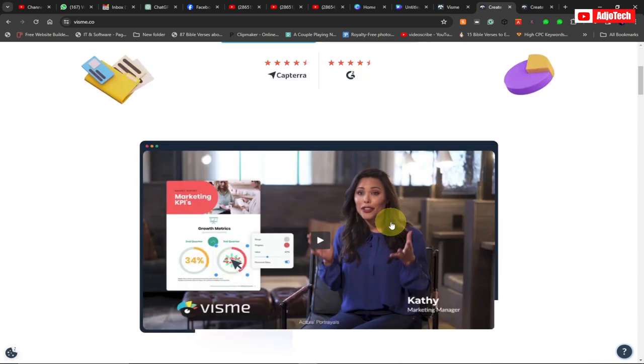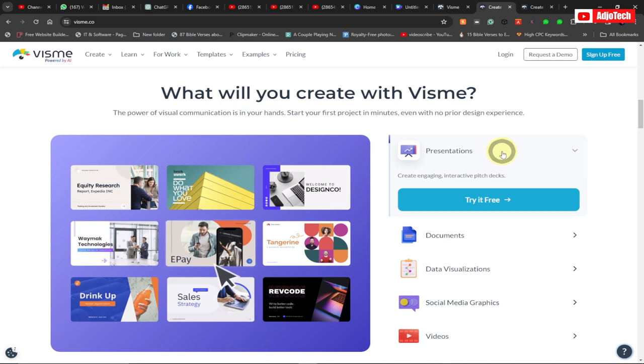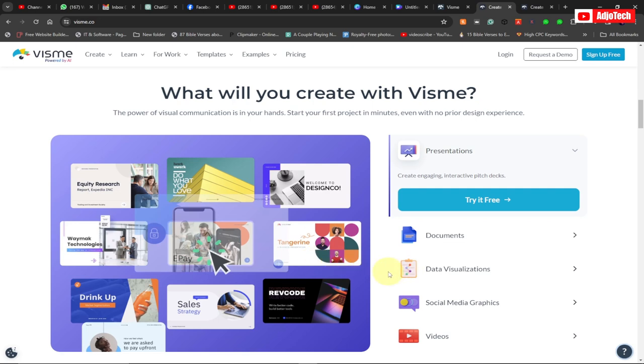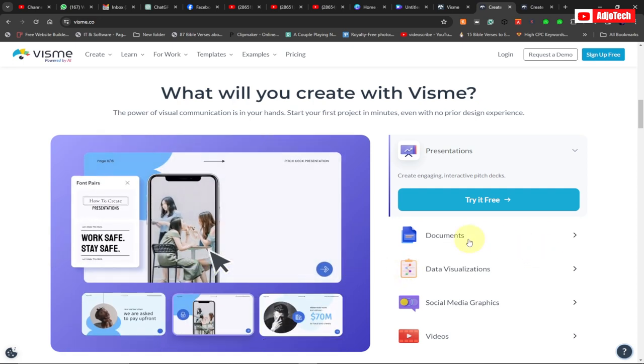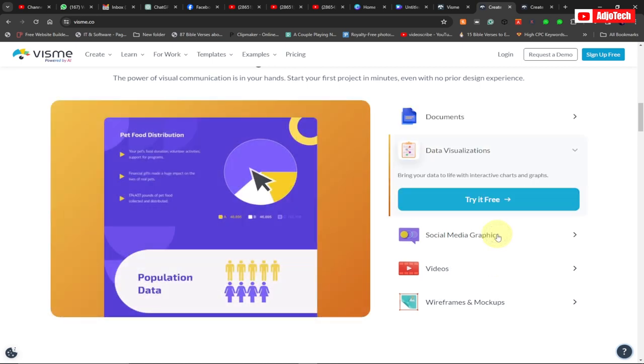With Vismi you should be able to do amazing stuff like presentations. You can create amazing presentations using templates that you can easily select and customize. Vismi also allows you to do data visualization.